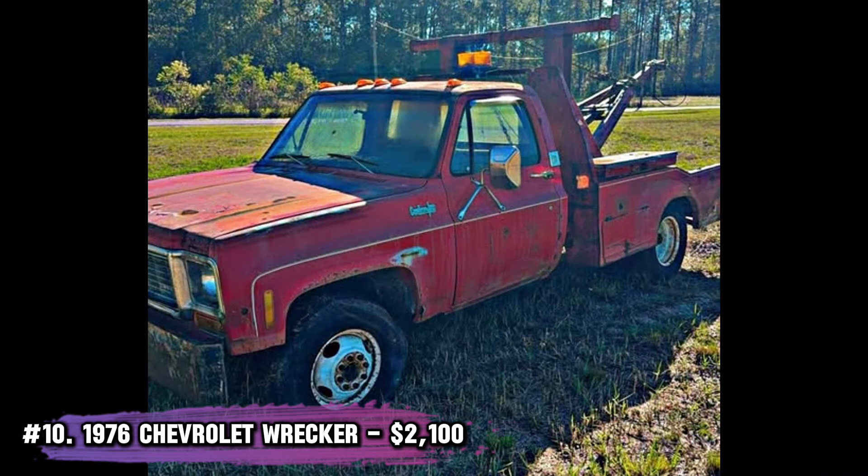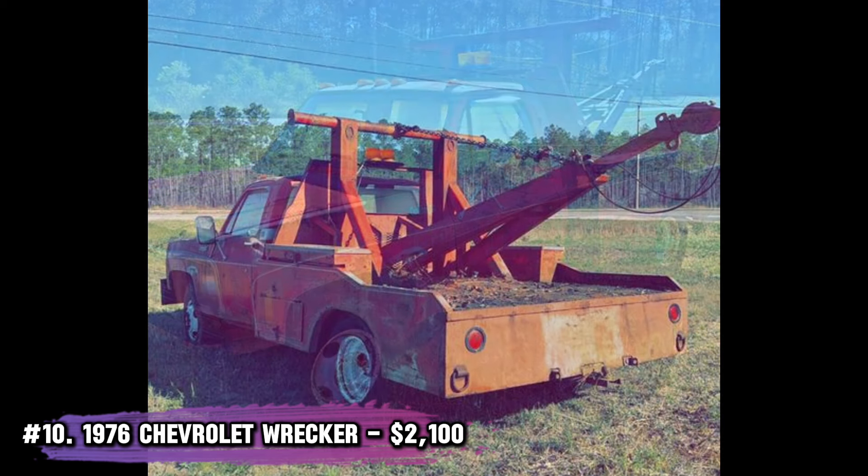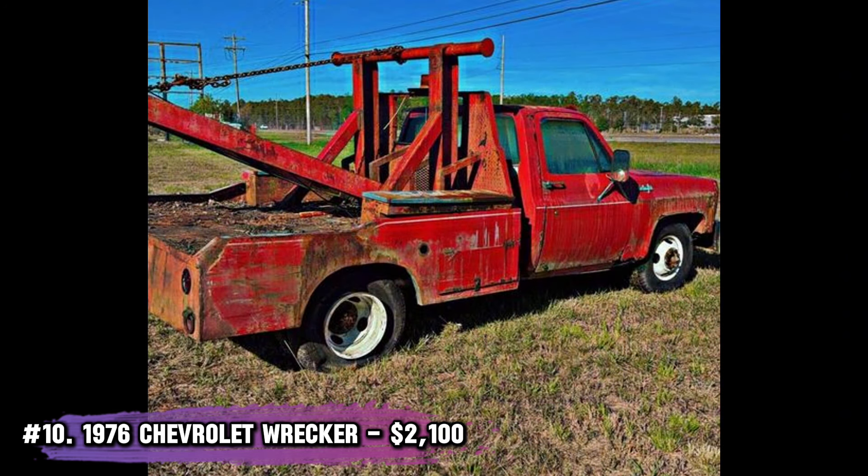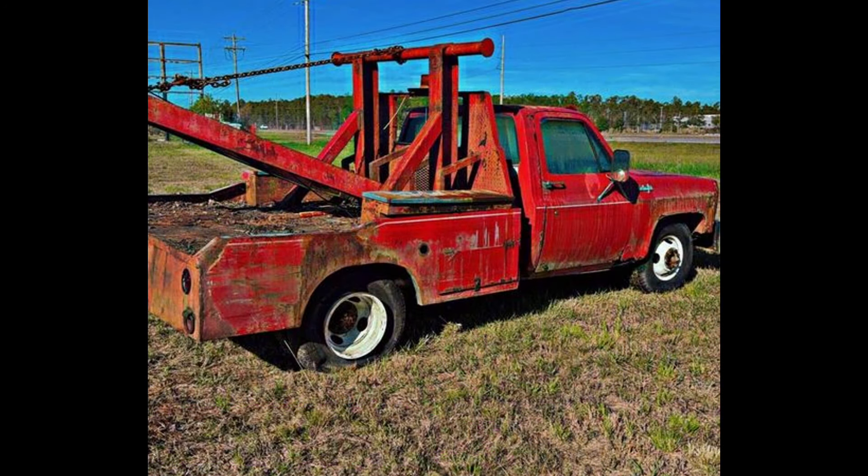Number 10: 1976 Chevrolet Wrecker. Ever wanted a rat rod with some serious personality? This old wrecker has no engine but comes with a four-speed transmission and PTO. It's perfect for a creative restoration project or even as a quirky advertisement piece.